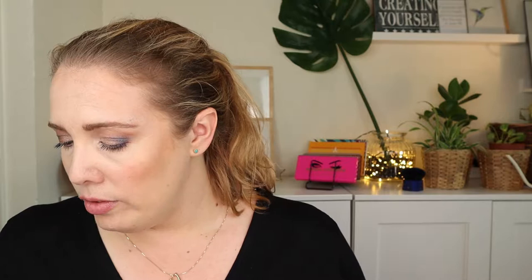Next up is Too Faced. They're expanding their Tutti Frutti collection with a watermelon injection. They're releasing an eye palette for $42 US, a candy-finish lip product in three shades for $20, the Hangover three-in-one replenishing primer and setting spray in watermelon for $32, and a special edition Better Than Sex mascara for $25. I think it looks really cute — especially because it's watermelon themed and I love watermelon-scented stuff.